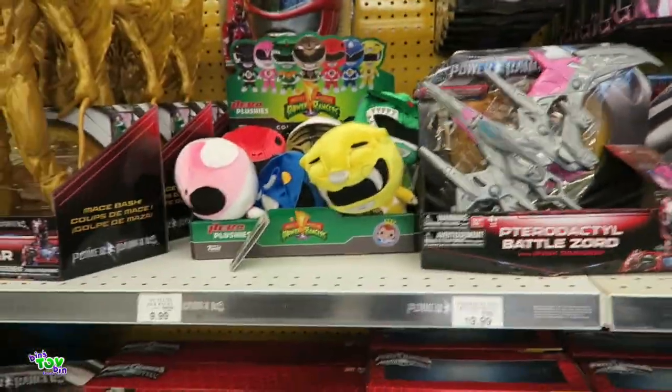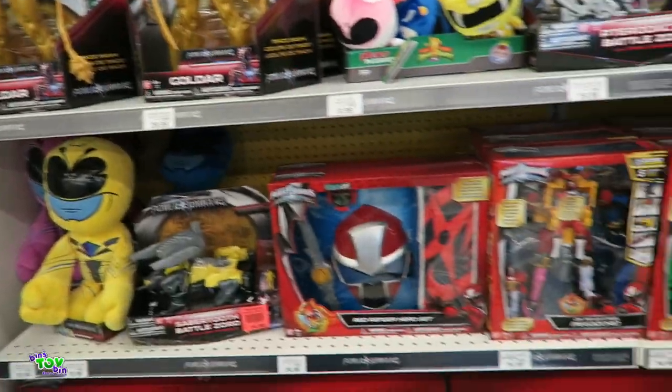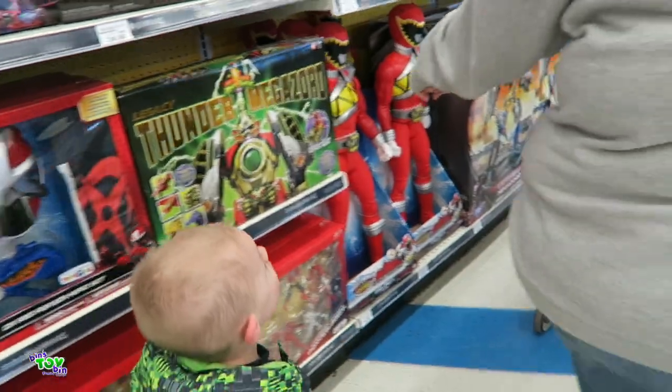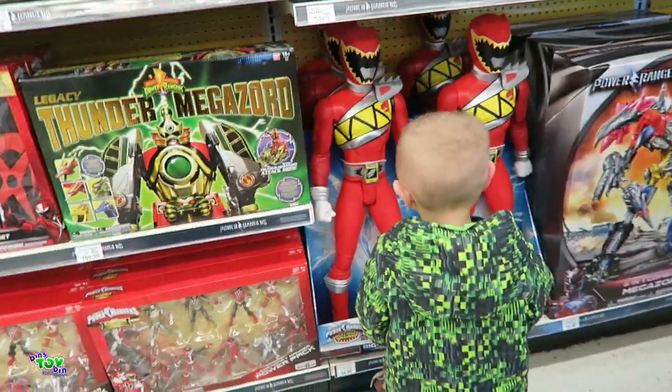I think they have a whole bunch of different kinds. Look at this Red Ranger — he's as tall as you.